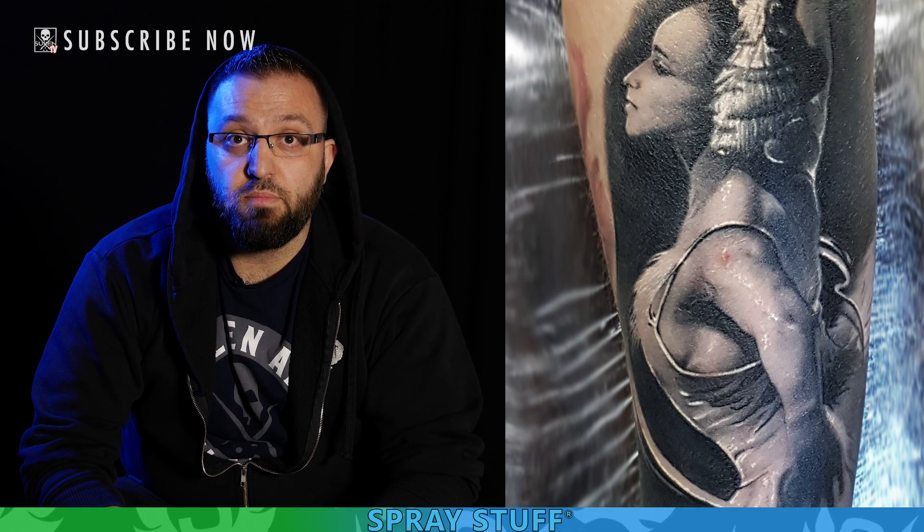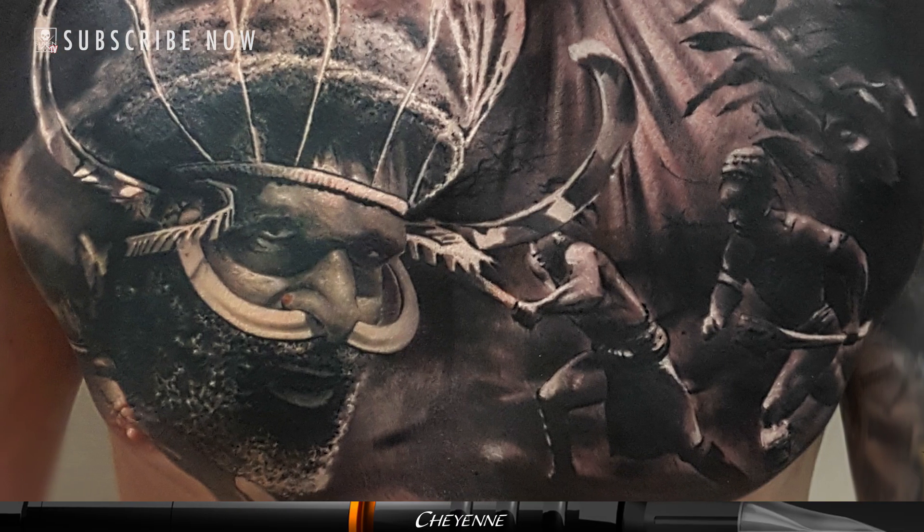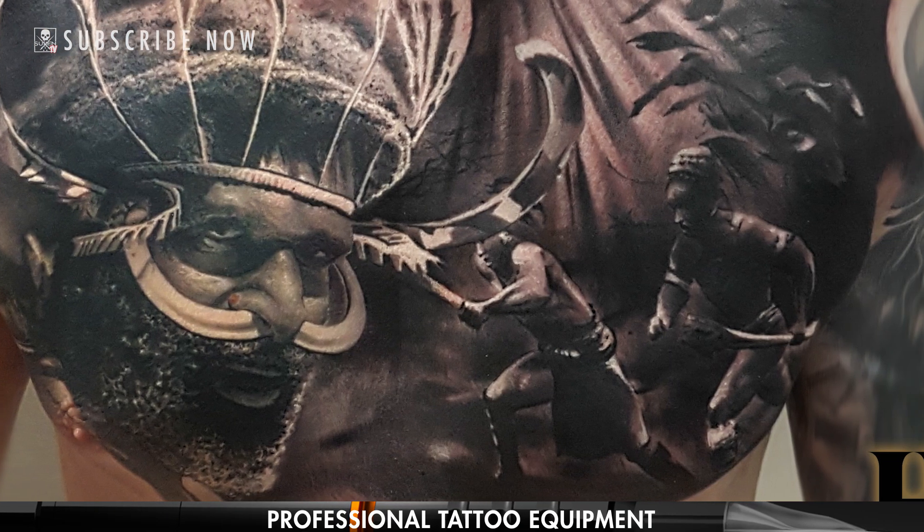I specialize in heavy black and grey, dark black and grey realism. I've been doing it since the very beginning — this is the only style I pretty much understand, that's why I stay with it. I like contrast in it, I like different grey and black in it.